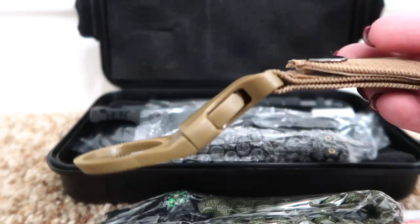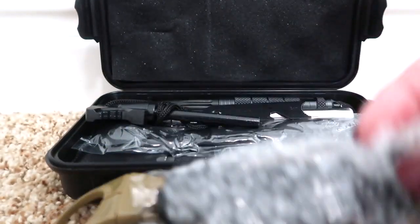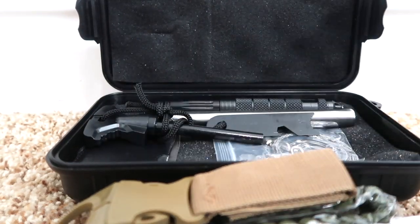For my husband, I found this survival kit which is great. He can keep it in our side-by-side or in his truck when we're out hunting or just exploring, in case we get a flat tire or get stuck somewhere. We've got some tools to help us.